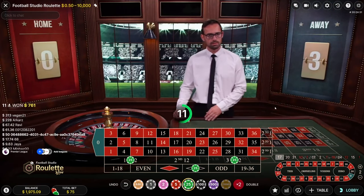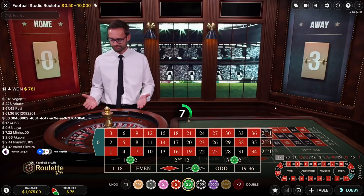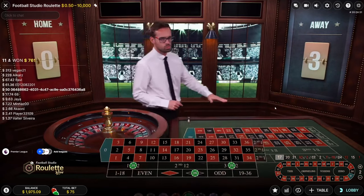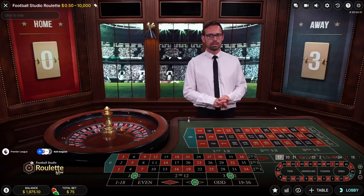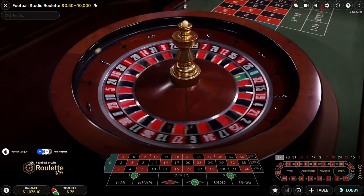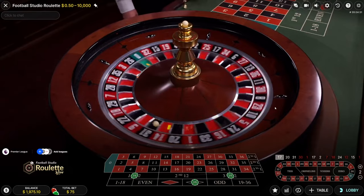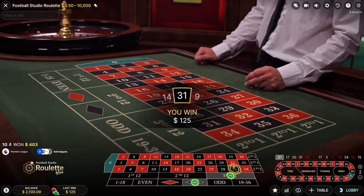I'm waiting to not hit black so I can show you guys the Martingale strategy for those not familiar with it, but it hasn't happened yet. Four minutes into the video — we were winning three times in a row at the start. We got 31 — a win! We're at $2100 now.